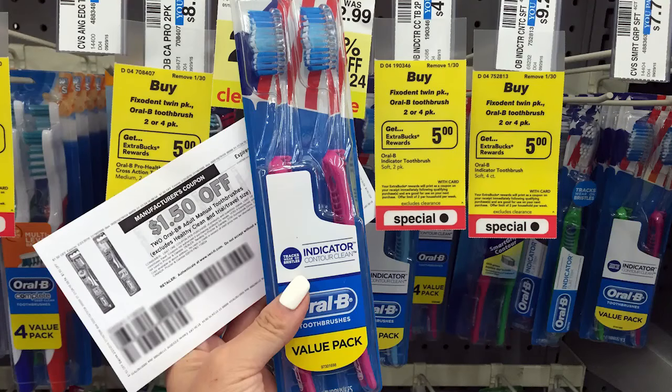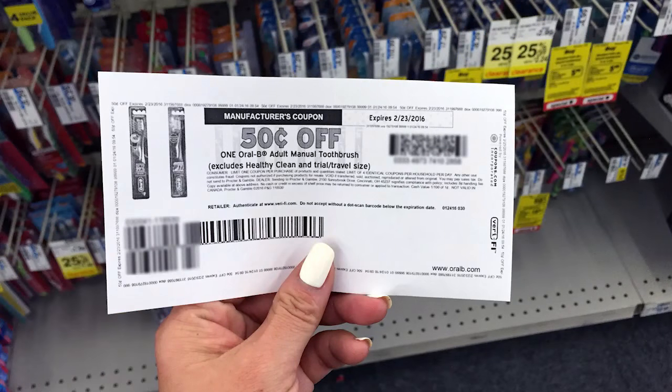We have a $1.50 off two printable coupon, and there's also a 50 cents off one printable coupon. I bought two for $4.99, used the $1.50 off two printable coupon, then got back $10 in extra bucks — five for each one — making them free plus a $1.52 moneymaker. If the coupon is no longer available, these are still free even without coupons. If you have any CRTs on toothbrushes, use those as well.